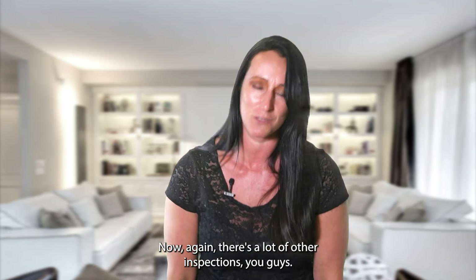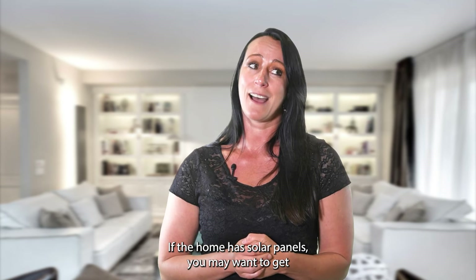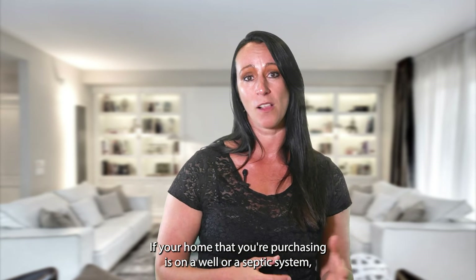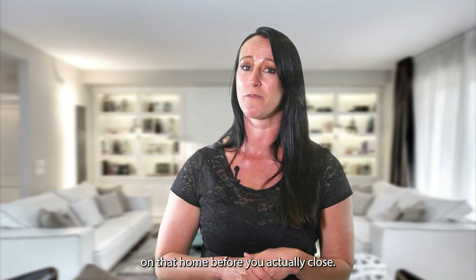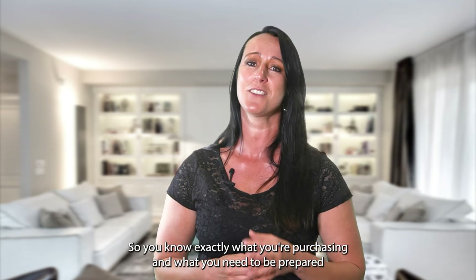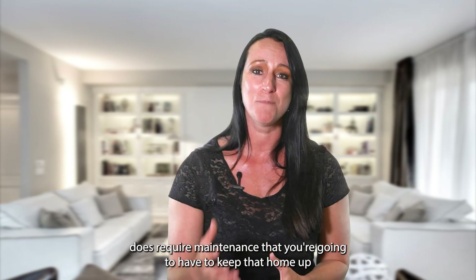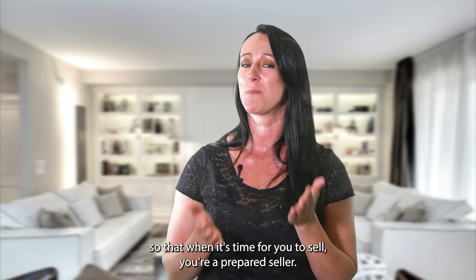There are many other inspections to consider. If the home has a pool, consider a pool inspection. If there are solar panels, have a professional verify they're in working order. If the home is on a well or septic system, those are additional inspections you'll want done before closing. This way you know exactly what you're purchasing and what to prepare for down the road. Start putting money into savings, because owning a home requires ongoing maintenance to keep it in good shape for when it's time to sell.